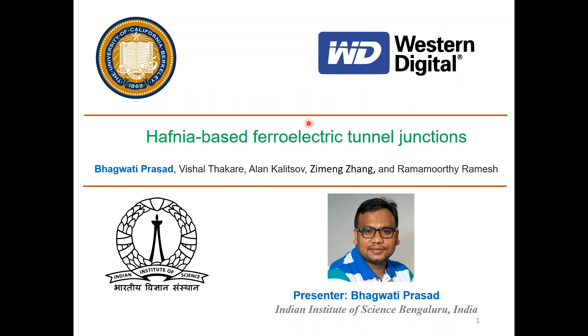Hi, this is Bhagwati Prasad from Indian Institute of Science, Bangalore, India. This work is about the hafnium-based ferroelectric tunnel junction. This work was done when I was working with Western Digital, in collaboration with the University of California, Berkeley.